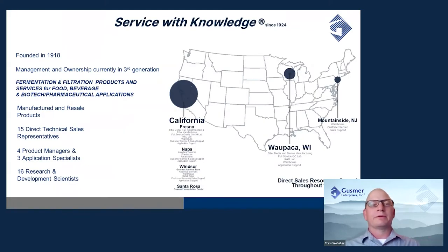A brief background about Gusmer Enterprises: Gusmer was founded in 1918 and since 1924 their mission has been to provide service with knowledge. It's a family-run company with management and ownership currently in their third generation. We specialize in fermentation and filtration products as well as services for the food, beverage, biotech, and pharmaceutical industries. We have a multitude of manufactured and resale products and work with numerous vendors such as Denwell to provide innovative products to our customer base.